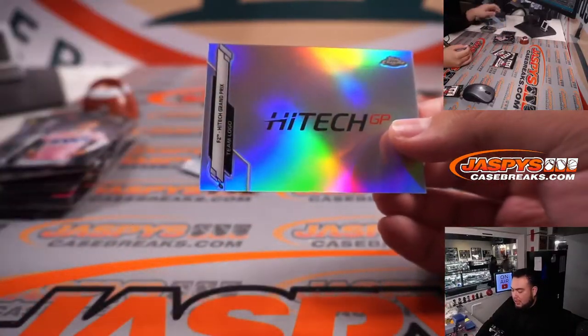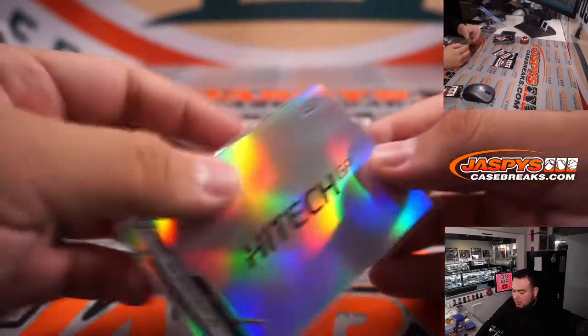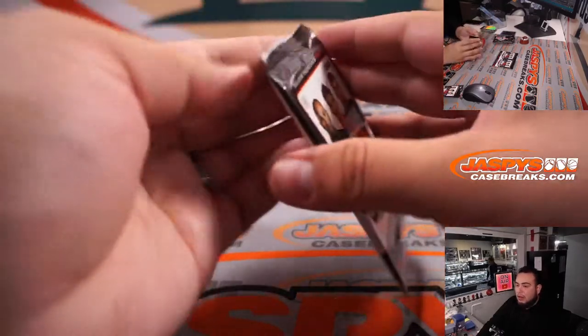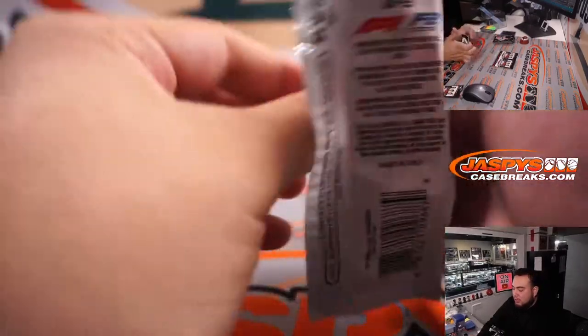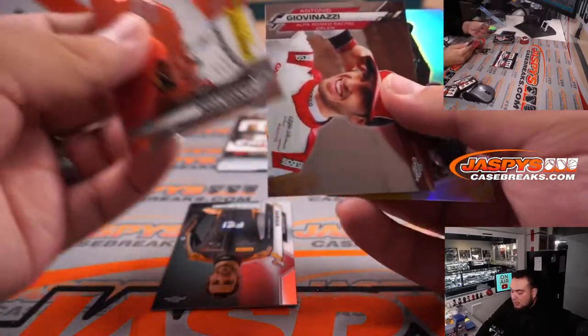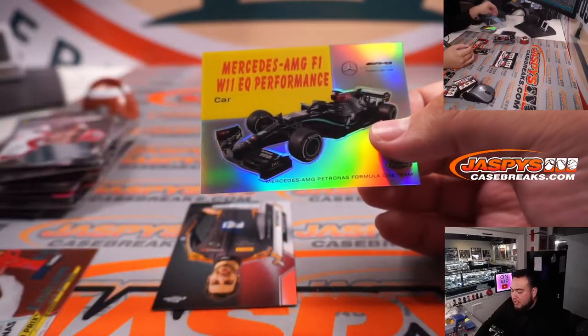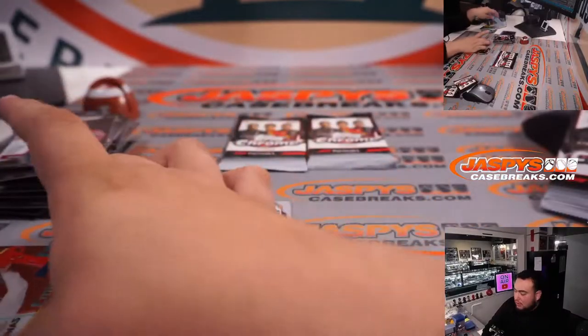High Tech F2 Grand Prix. Alright, come on — one more color guys, one more color, give me a big color! Lewis Hamilton insert. Antonio Giovinazzi. Guillermo and Mercedes AMG F1.